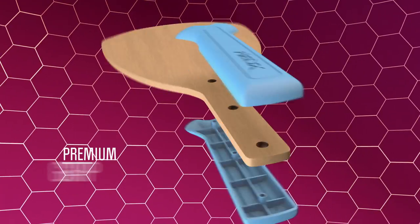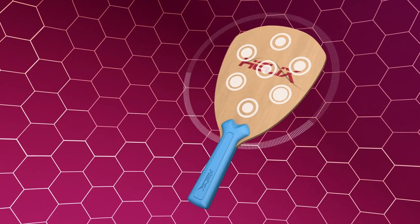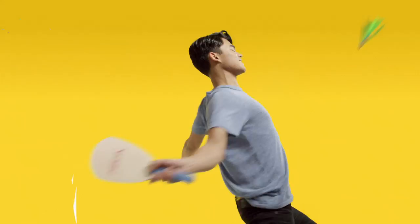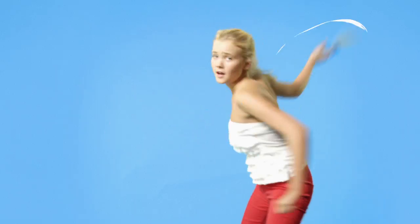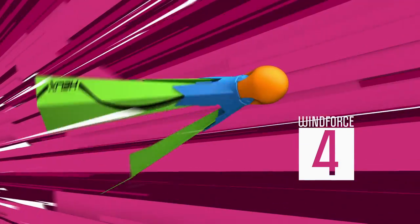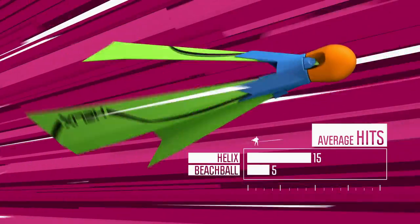The racket has a premium grip for extra comfort and a maximized sweet spot. The Helix solves all known ball and shuttle problems and the results are stunning — kids reach more consecutive hits on average. And unlike badminton, Helix is playable up to Wind Force 4. Now kids can experience more success and become more self-confident.